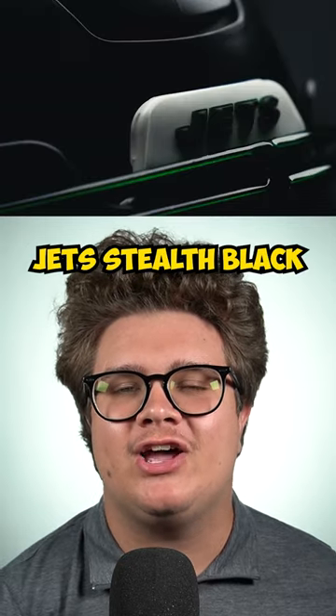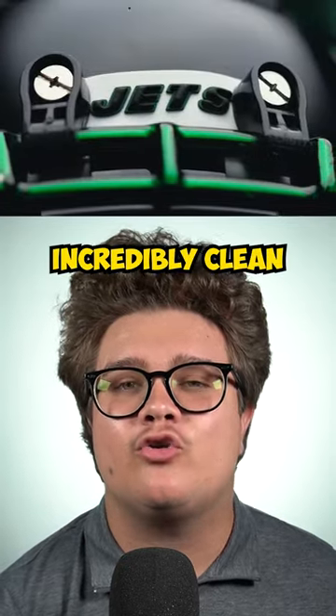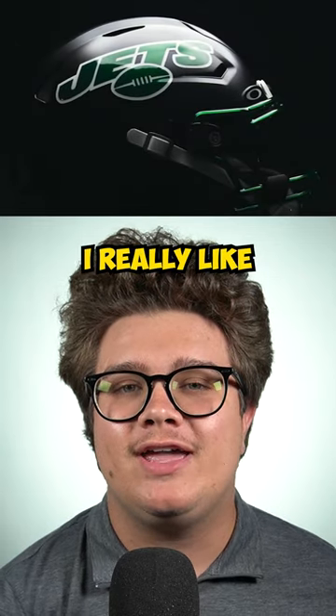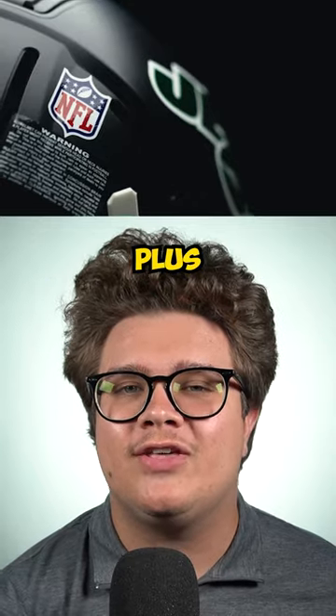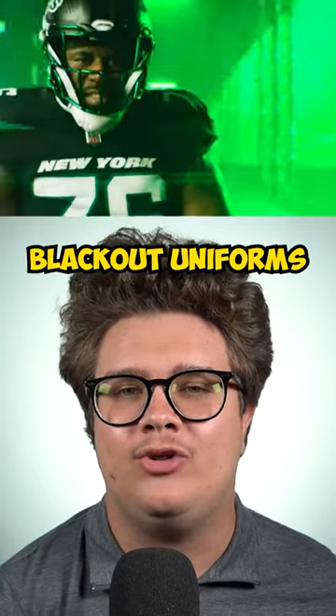Number 4 is the Jets stealth black helmets. These are incredibly clean. I really like how the sticker and the helmet just go so well together, plus these look fire with their blackout uniforms.